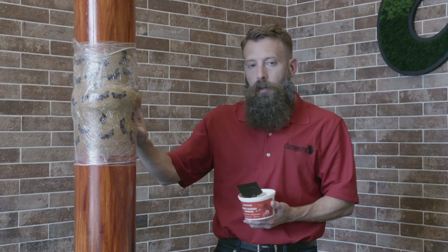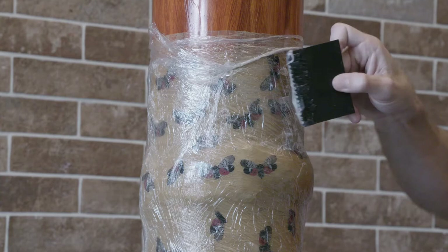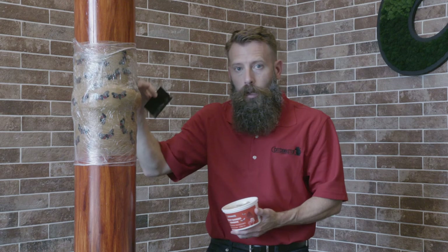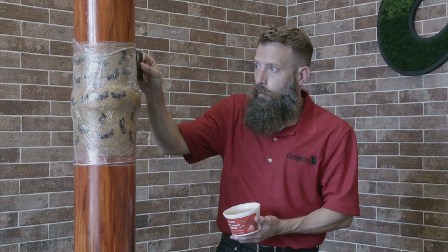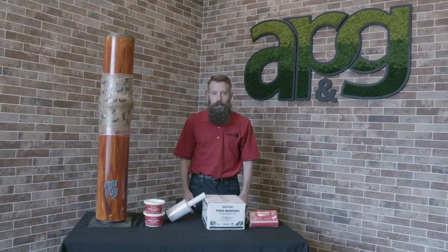Measure the trunk of your tree, get enough wrap to secure it, and then simply spread a light coating of the insect barrier adhesive over the wrap, as I'll show you here. The reason you're using a light coating is simply that you don't want to weigh this band down too much. When you actually deploy it, you're going to make sure to cover the entire wrap.